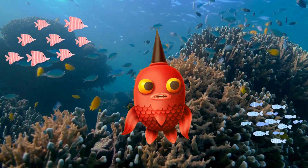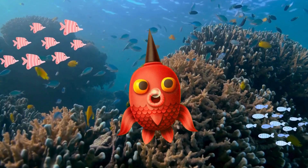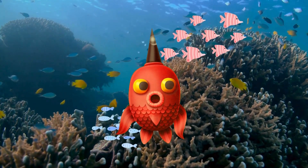And over there, you can see a school of fish. Fish often stick together in groups like this to protect themselves from predators. It's like having a big family watching out for each other.